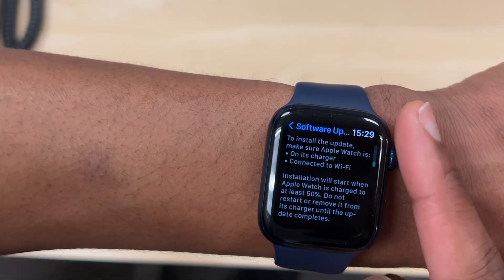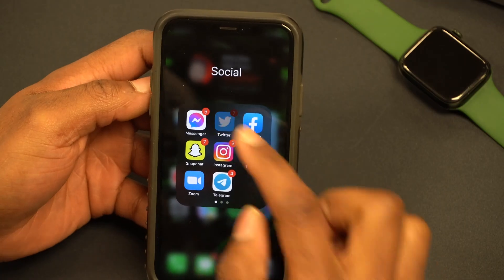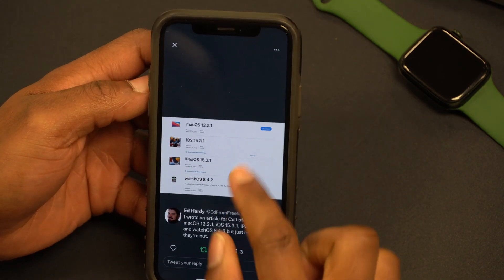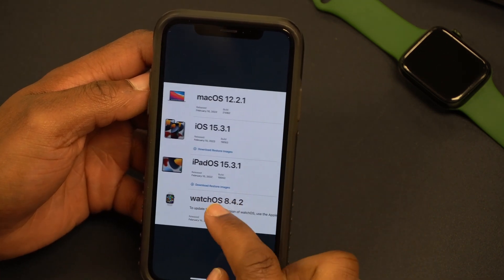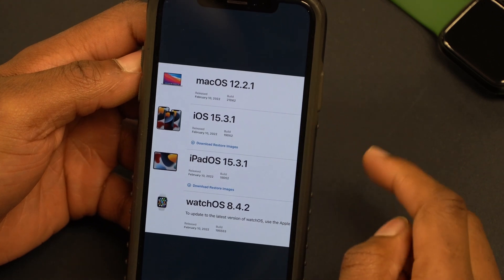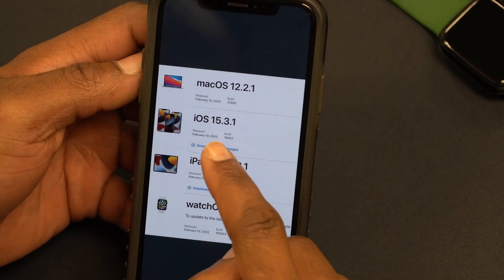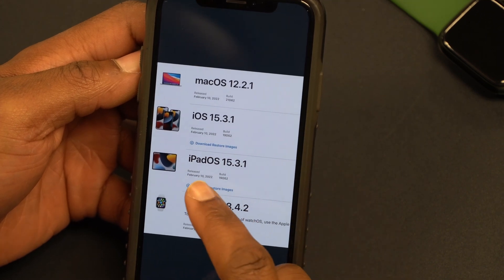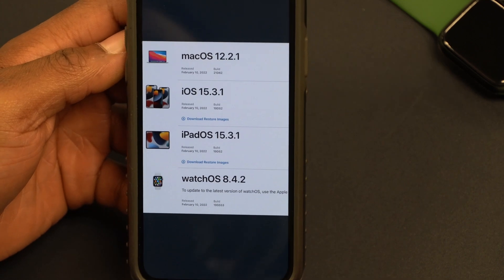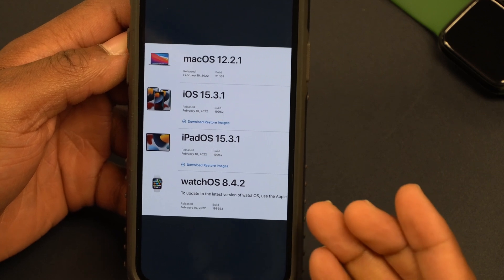This is also not all that Apple released today. I tweet about most updates, and if we go to my Twitter page you can see Apple also released macOS 12.2.1 with the Bluetooth battery drain bug fix, as well as iOS 15.3.1 and iPadOS 15.3.1, alongside WatchOS 8.4.2.